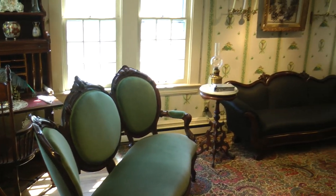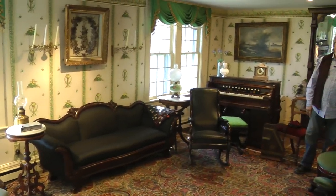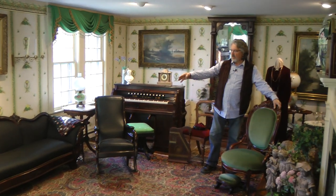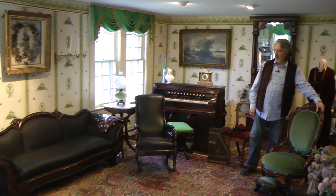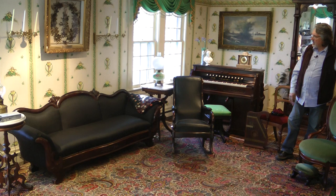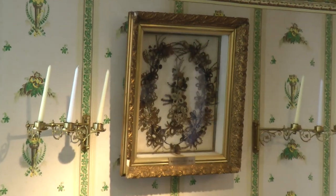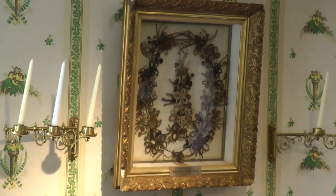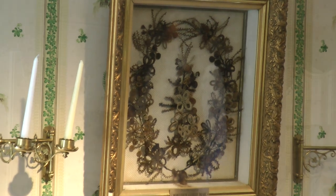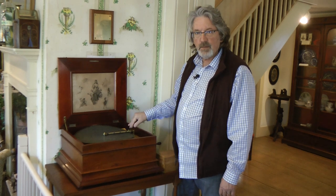We're inside what's called the Victorian parlor in the Rose Hill Museum. This room was added on about 1910 and is decorated in the Victorian style. This black sofa is covered in horse hair fabric. This is a foot-powered organ. The artwork above the black sofa is made of human and animal hair woven together into flowers, florets, and different designs. What do you think this is? That's right — it's a CD player from 1910.